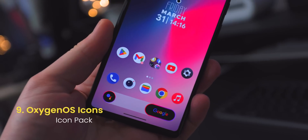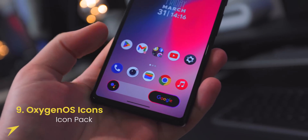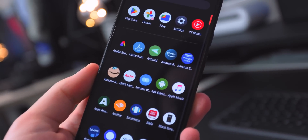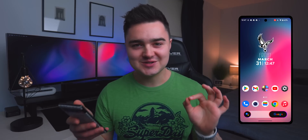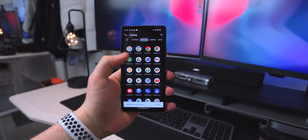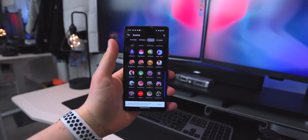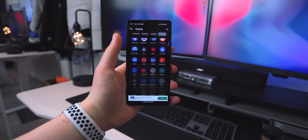App number nine is Oxygen OS 12 Icons — these are the ones I'm rocking on my home screen and I've been using them for a while. They're just OnePlus icons. I love the minimalist design; remember the OnePlus 7 with the full screen and no hole punch? That device was beautiful. The icons are pretty similar to stock Android but with a little twist on some of them, like the camera icon, phone icon, and settings. Link will be down below.